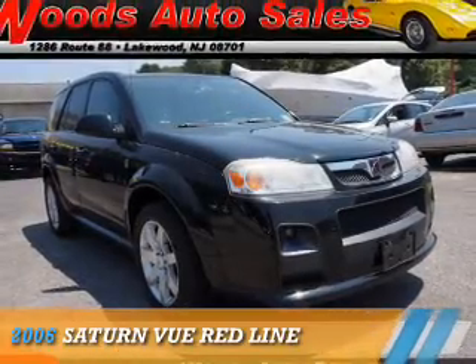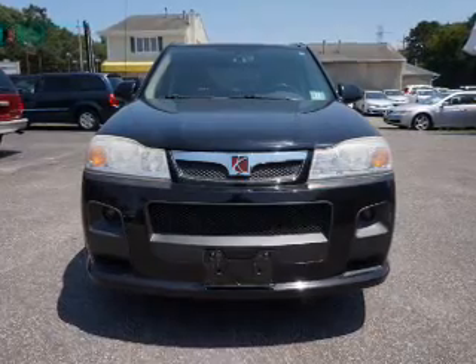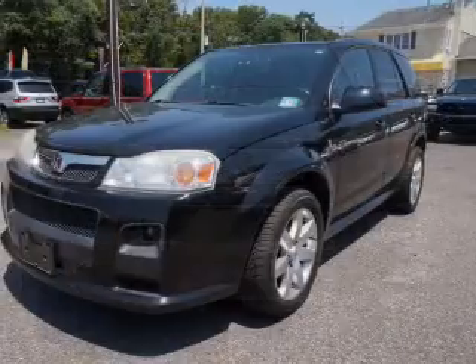Presenting the 2006 Saturn Vue. It's powered by all-wheel drive, a 3.5 liter 6-cylinder engine, and an automatic transmission.